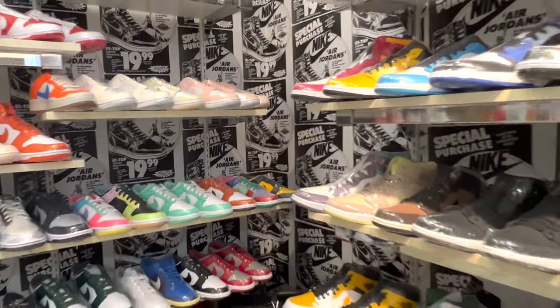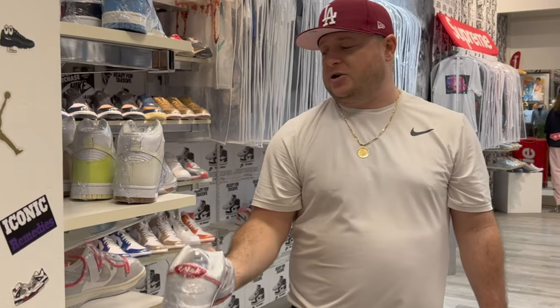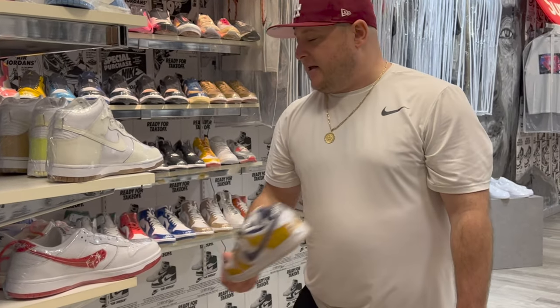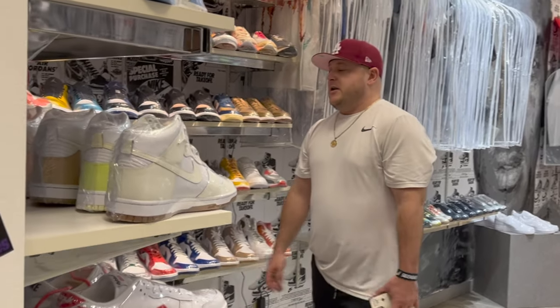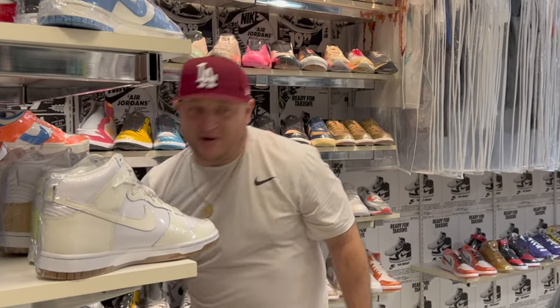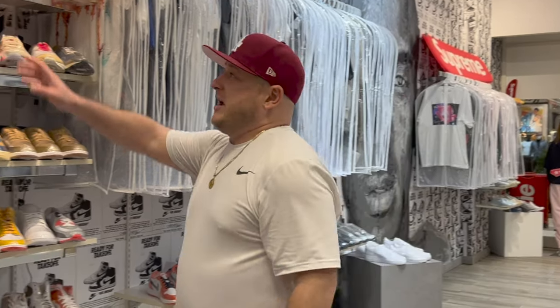This is our dunk section — we carry SB Dunks, some stuff you've probably never seen before like Dibuques, Off-White Dunks, laser Dunks, regular Dunks, and Panda Dunks. We usually have multiple sizes and I try to put every single shoe we have in the store out on display — that drives my employees crazy, but I like having everything out. I believe Cookies and Cakes does that too — shout out to the manager over there.